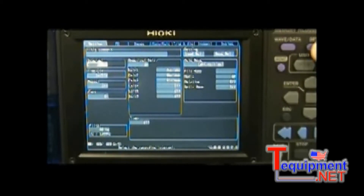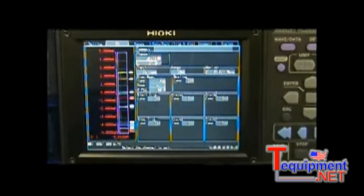Setup is easy using two screens. One has the recording interval and saving options, and the second shows signal monitoring and channel setup options on the same screen.